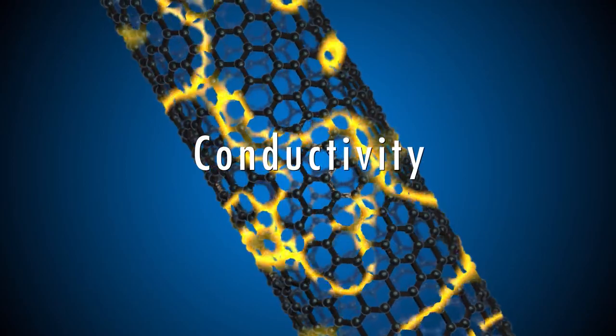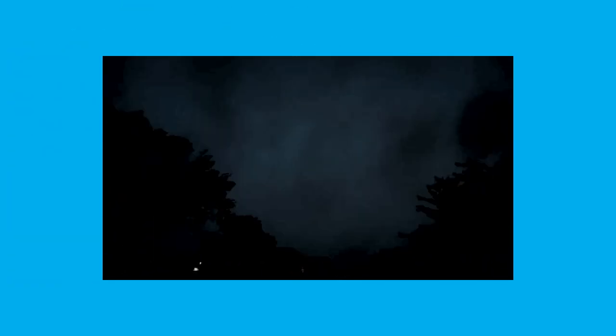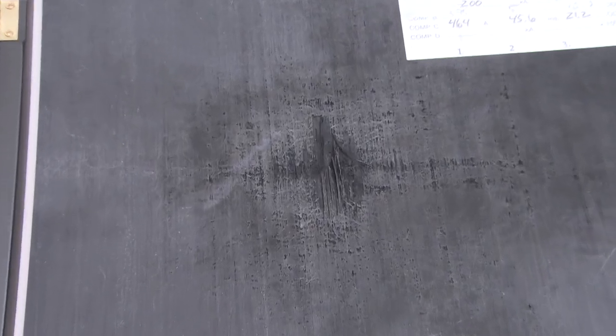Carbon nanotubes are also highly conductive. Conductivity is a physical property that measures how electricity flows through a material. What could you build if you had a material that offers lightning strike protection? In lab tests, scientists artificially generated lightning at 200,000 amps — a lot of power. They struck two panels five times each: one with just carbon fiber and epoxy, and one with carbon nanotubes embedded in the carbon fiber and epoxy. The untreated panel was clearly, dramatically damaged. The treated panel, because the carbon nanotubes are conductive, was able to disperse the energy of the lightning strike and protect the integrity of the material.